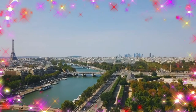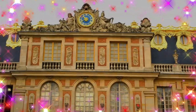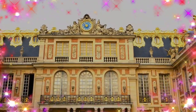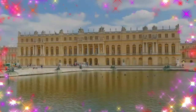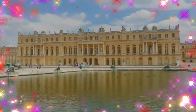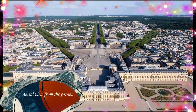Notable features include the ceremonial Hall of Mirrors, the jewel-like Royal Opera, and the royal apartments. For more intimate royal residences, there are the Grand Trianon and Petit Trianon located within the park, the small rustic hamlet created for Marie Antoinette, and the vast gardens of Versailles with fountains, canals, and geometric flower beds and groves laid out by André Le Nôtre.